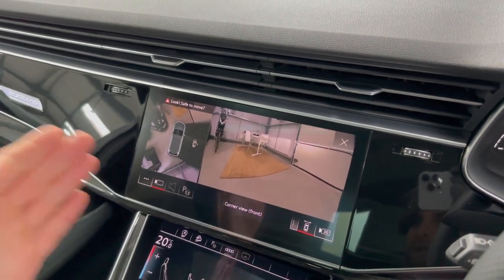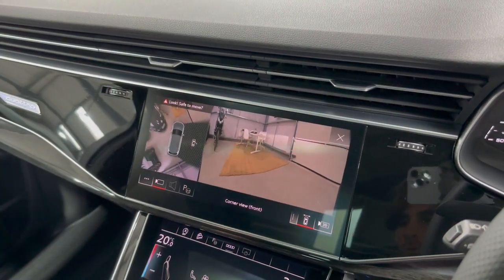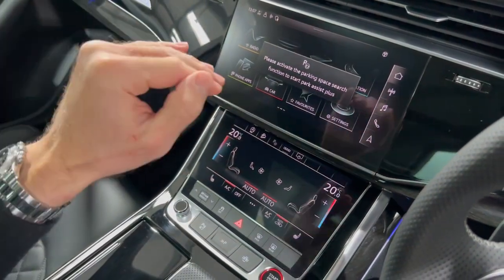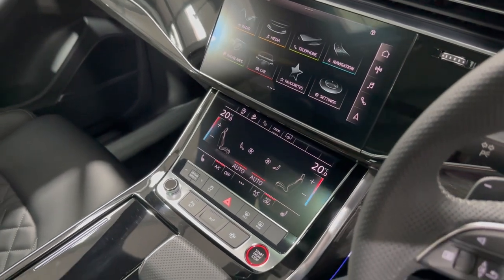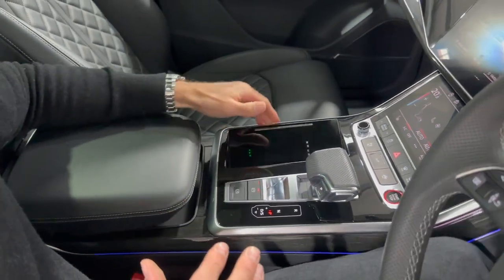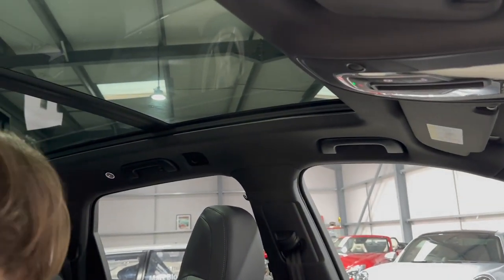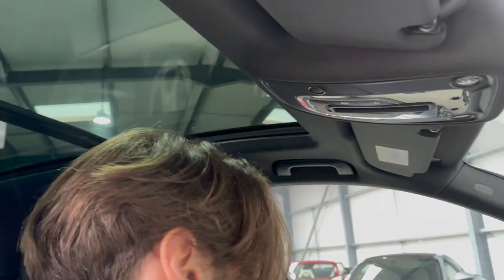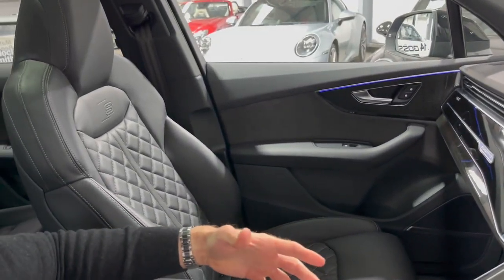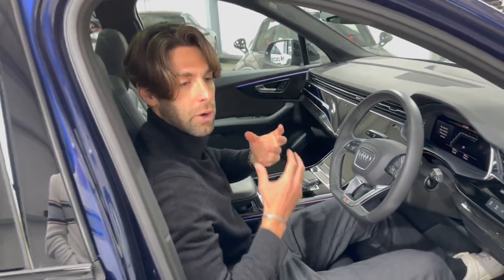The 360 surround camera system is shown on the lower screen — really high quality cameras in this car. It also has active park assist, which will guide the car into a space automatically. Under a panel in the center console there's a wireless phone charger and two USB-C connectors, with loads of storage and cup holders throughout. Looking up, the panoramic roof is simply huge. The wood trim and Quattro logo built into the dashboard are really lovely details, and the seats are almost sports bucket style but super comfortable.